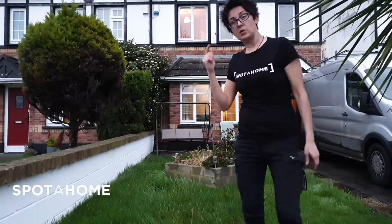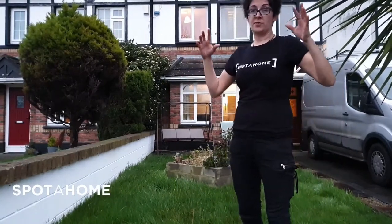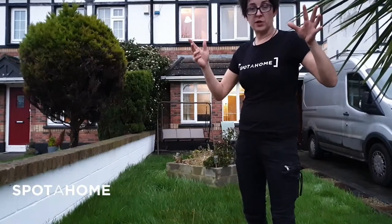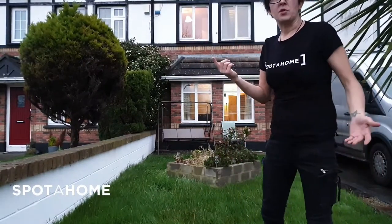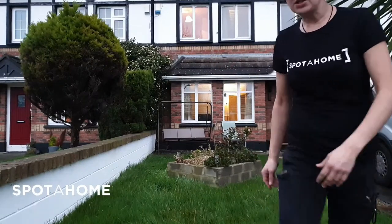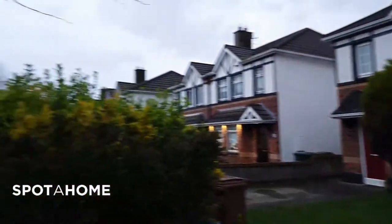It's a three bedroom house and you are to rent one single bed, but it's really nice and tidy. There's loads of storage and you also get to have your own bathroom. So let me just show you around before it's getting really dark.